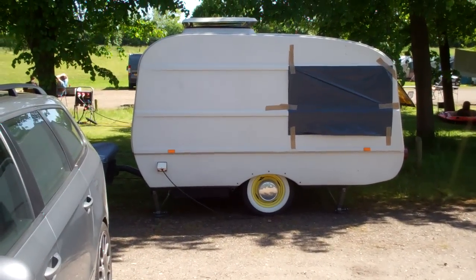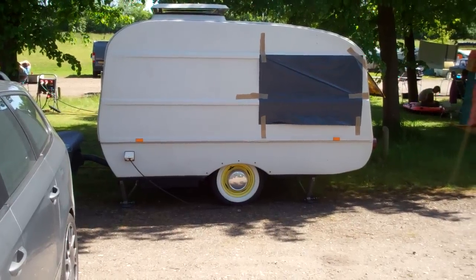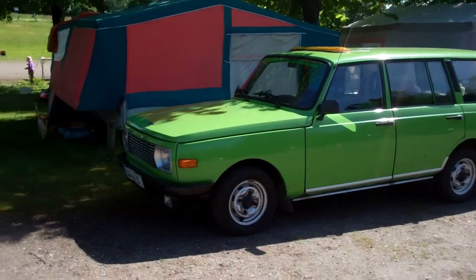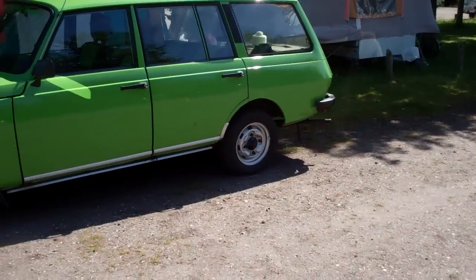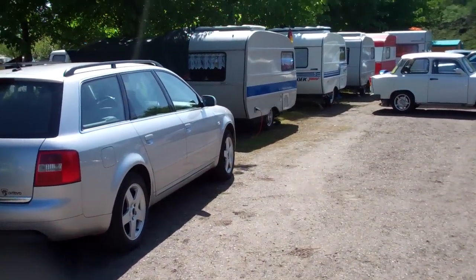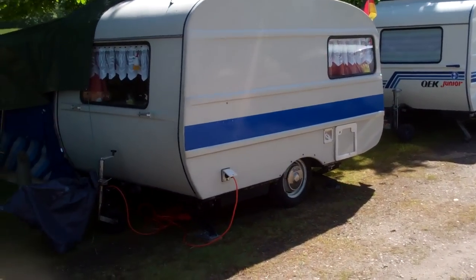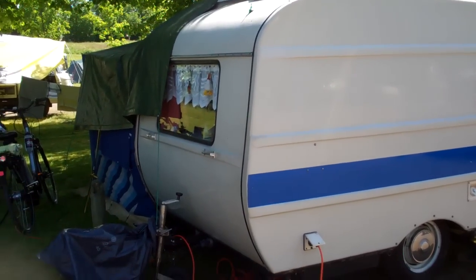These are the old East German camp trailers — I think they're called QEK, but we can check. There's a row of these things here. Three cylinder, two stroke — yeah, these are QEK Juniors. Light enough to be towed by a Trabant or a Wartburg.